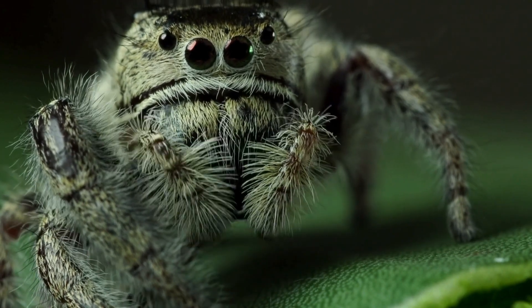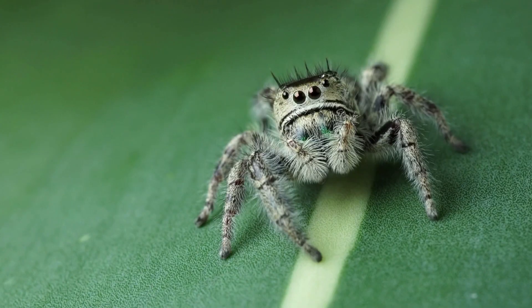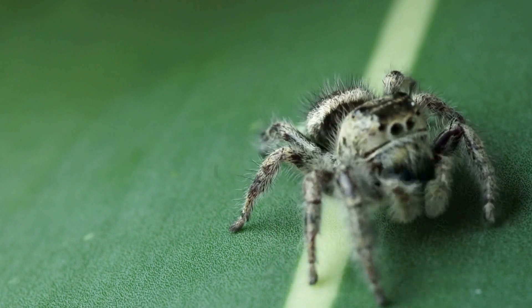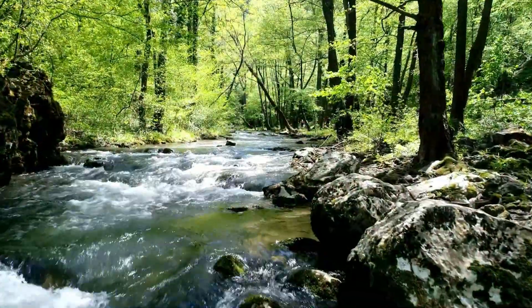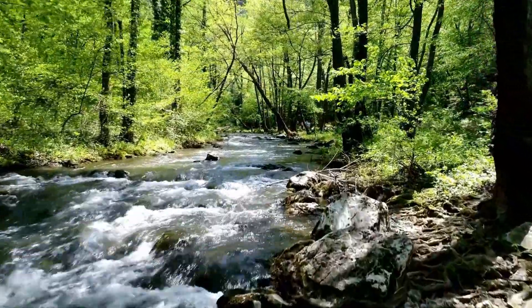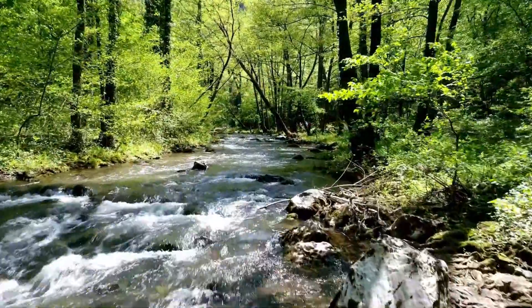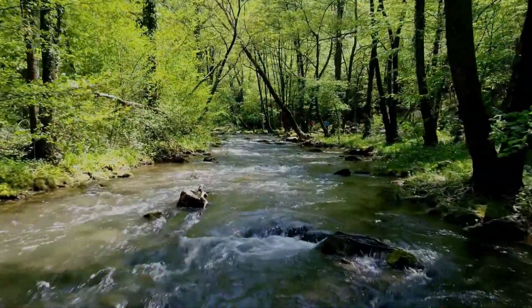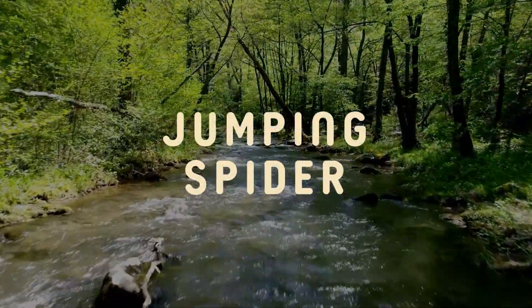But this isn't just any kind of hunting. They use strategy, careful planning, and razor-sharp precision to secure their meals. In today's video, we'll uncover the fascinating world of the jumping spider, exploring how their remarkable brains and hunting strategies set them apart from the rest of the arachnid kingdom.